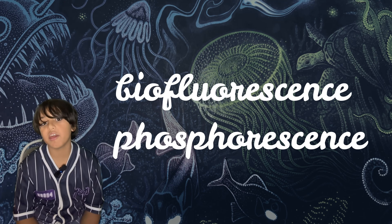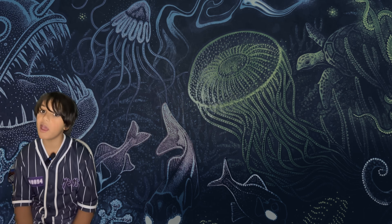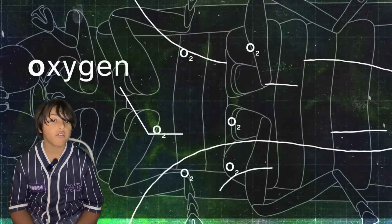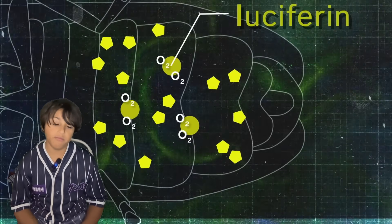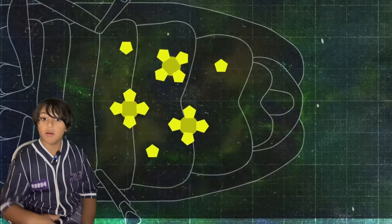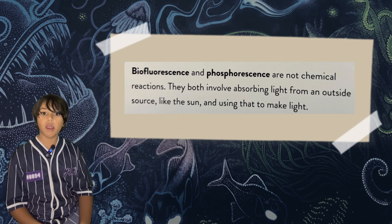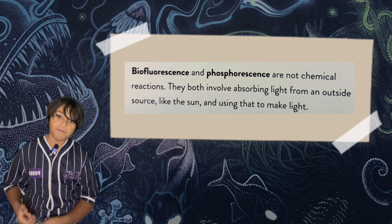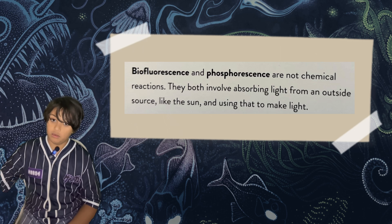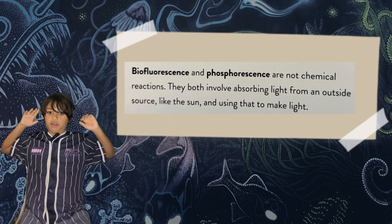Bioluminescence is often mistaken for phosphorescence and biofluorescence, but they're actually different things. Bioluminescence is created when oxygen mixes with luciferin and luciferase, whereas biofluorescence and phosphorescence are not a chemical reaction at all. They work by absorbing light from a source like the sun, and then glowing in the deep where sunlight isn't present.